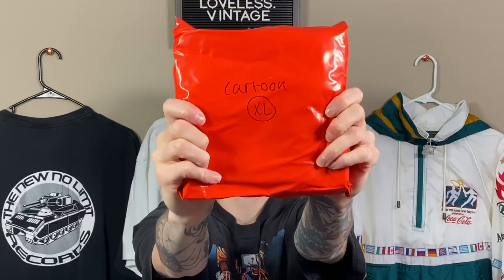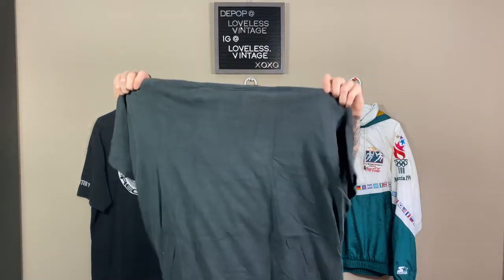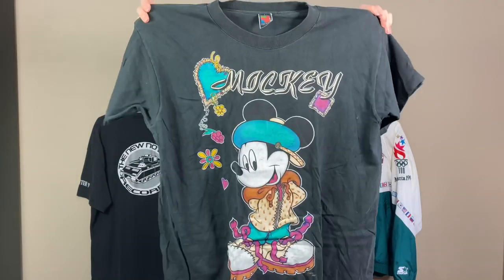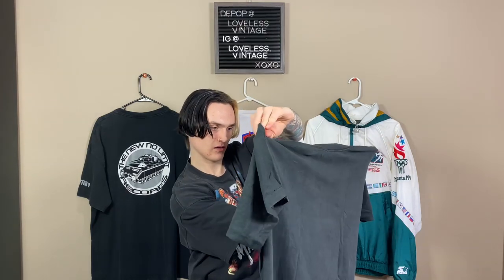Got a Cartoon XL. It's on a Mickey tag. It looks like an Animaniacs shirt — actually no, it's just a Mickey shirt. That's a really sick tee. Homie looks like he has Timbs on. Single stitch, pretty cracked up, but really, really sick. Size: one size fits all. Probably like an easy $30, $40 on Depop. Good stuff.